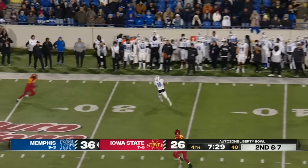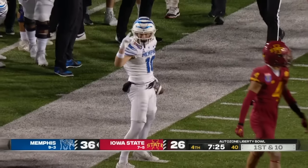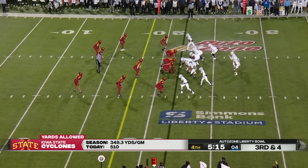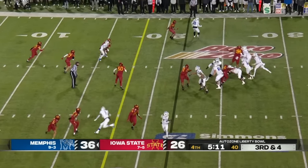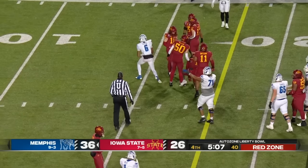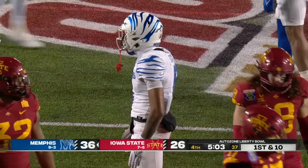Hennigan keeps it — wide open across the field. Colby Drake with a little hurdle. Third and four — dangerous throw, but somehow Hennigan finds his receiver Joe Skates for a gain of seven and a first down.